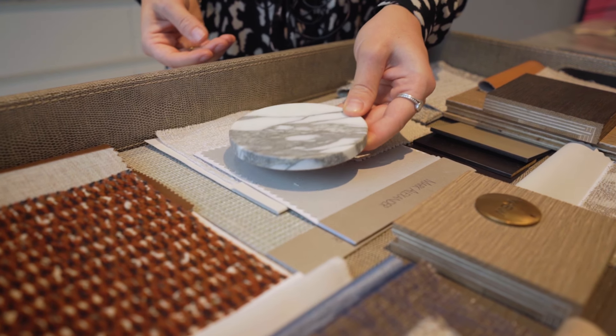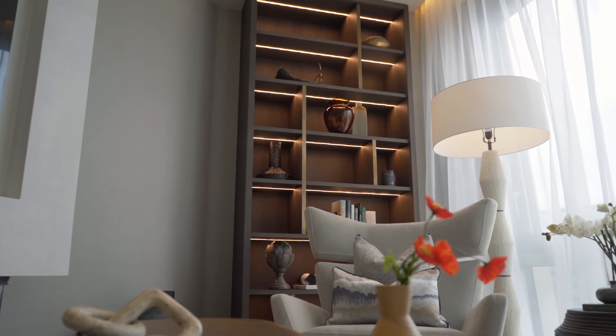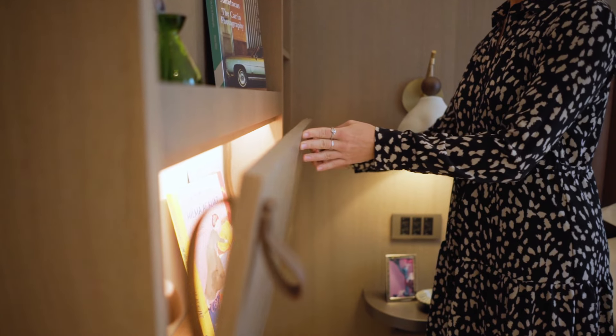Hi, I'm Emily, an interior designer here at Birkbeck Interiors. We're here today at The Broadway, which is a three bedroom apartment in Westminster. We've designed the decoration, window treatments and all furniture. Not only this, but we've designed some beautiful joinery.